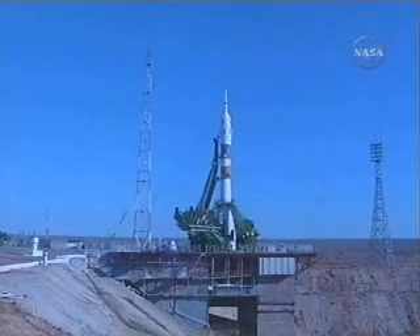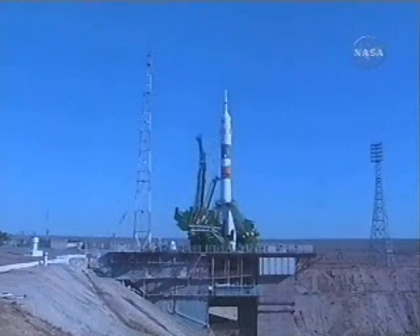45 seconds to launch. T-minus 15 seconds and the second umbilical tower will begin moving away from the Soyuz. Air to ground. 30 seconds.